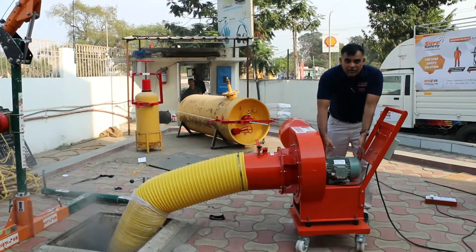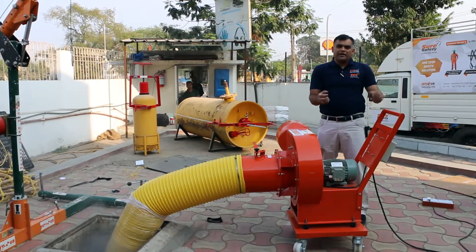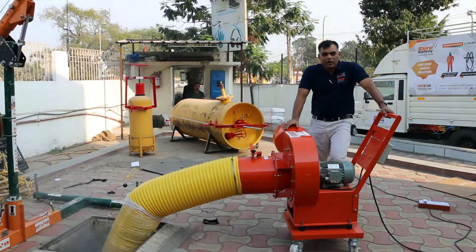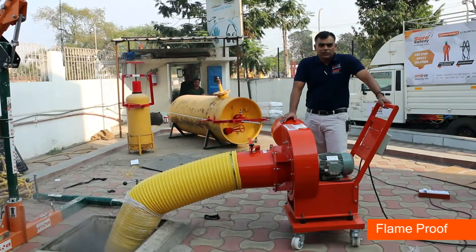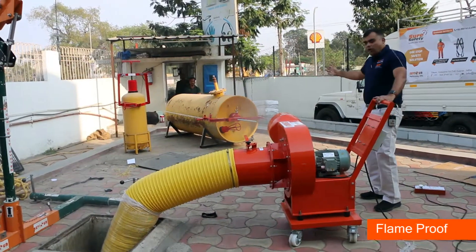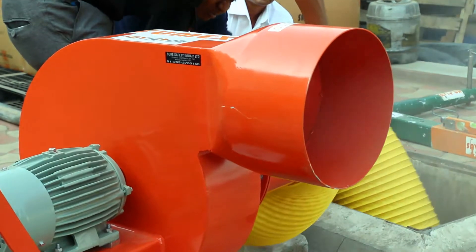It's powered by a motor, or it can be powered by an engine starter. The fume exhaustor is a solid product which can throw the fumes out. If you just switch it on, you can see all the fumes being thrown out.